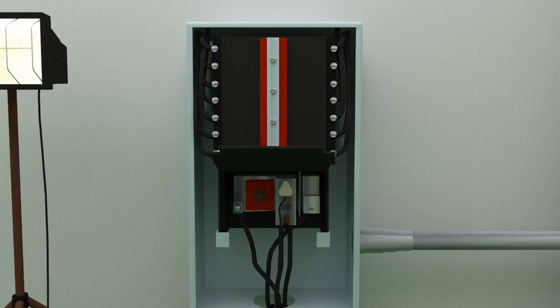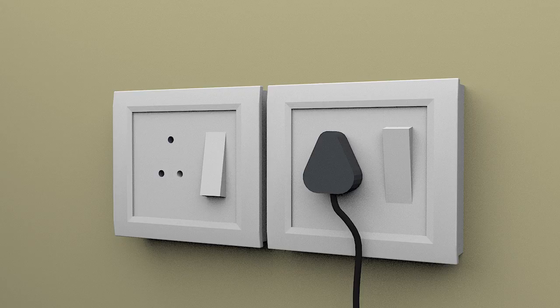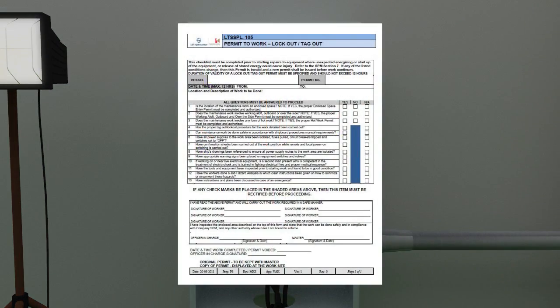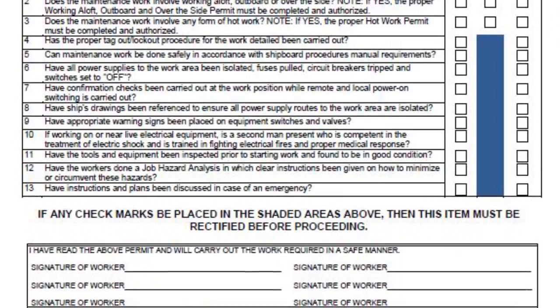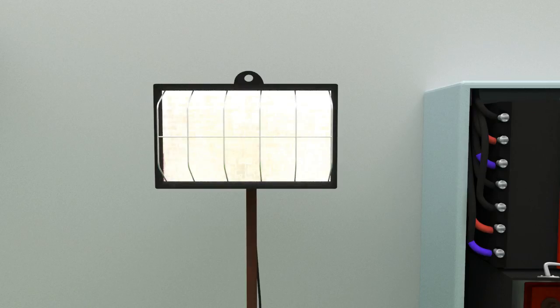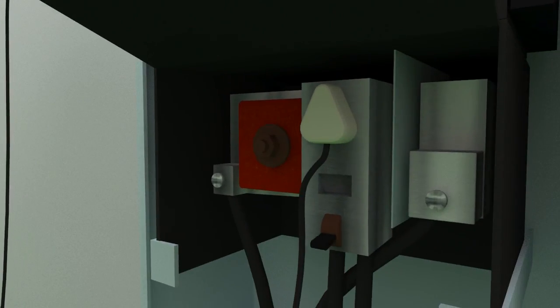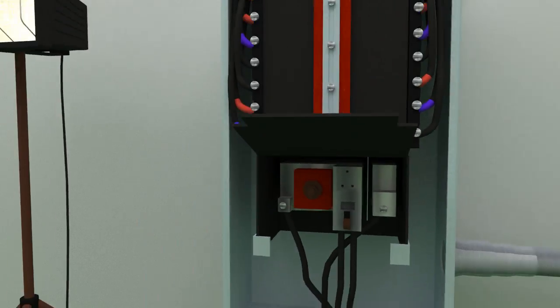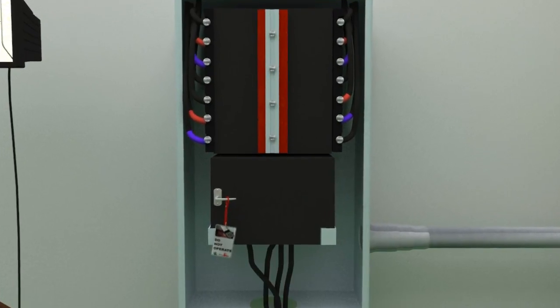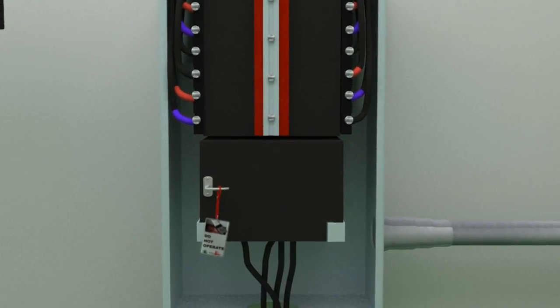Electricity can be the cause of an incident. Electrical appliances must be switched off and insulated before starting work on or near electrical equipment. Fill out the lockout tagout form and get approval from authorized personnel before starting the job. Then: turn off the equipment, disconnect the circuits from the power source, lock out the energy sources, place a tag on each lock, and test to make sure the instrument is locked out and tagged out.